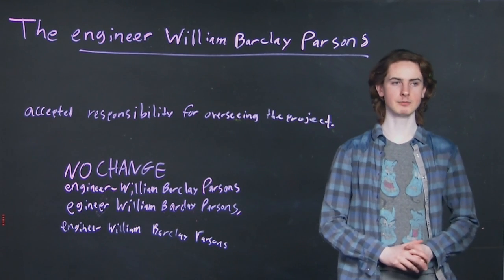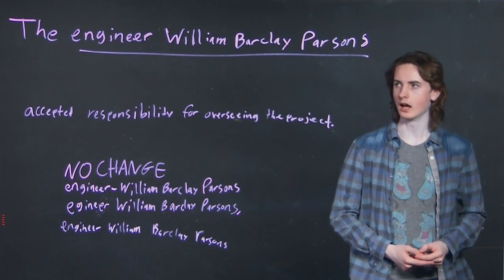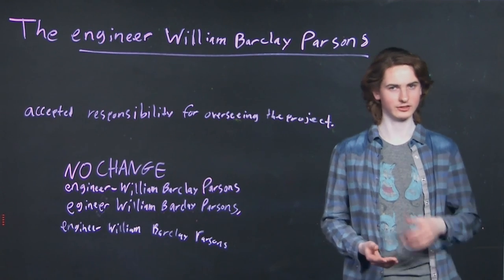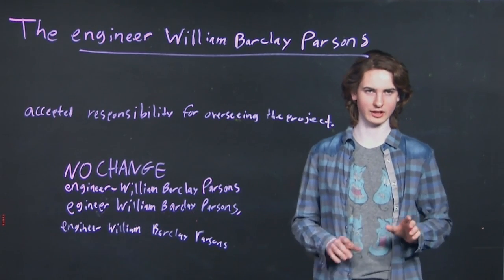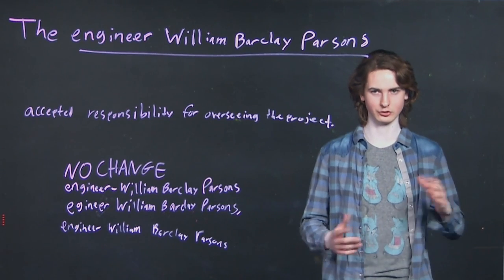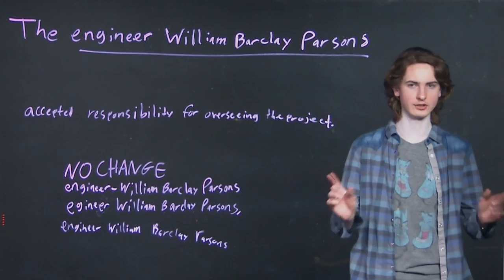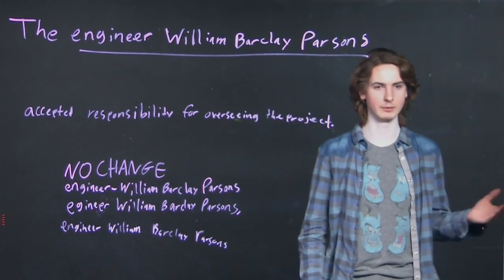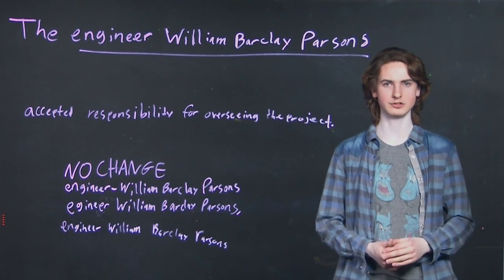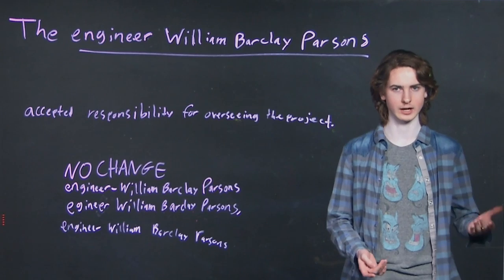I'm going to take you guys to an example problem from a practice ACT from, I believe, 2014-2015. It's from a passage talking about some sort of engineering project. A little pro tip: these passages have a lot of weird, different things they talk about. Don't try to follow the passage story — you're just there to focus on the grammar and mechanics. We're talking about this engineer, William Barclay Parsons, and a project he was working on. This is a fantastic example of the ACT testing you on how to beat your incorrect instincts on grammar.